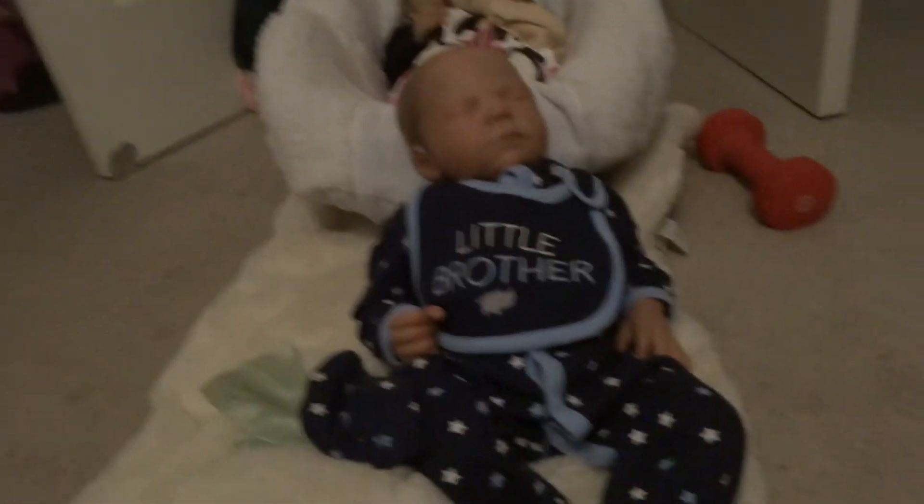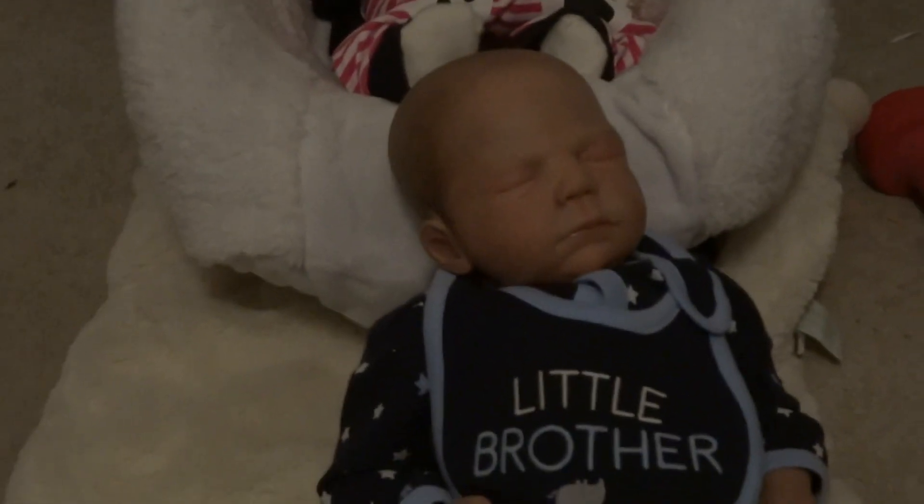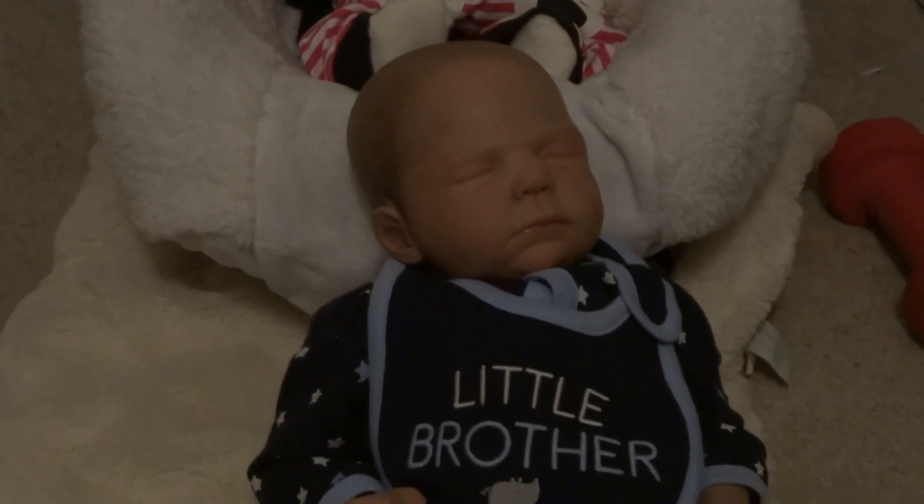So that was my haul, guys. Thank you so much for watching. And if you're interested in Divine, send me a message and we'll work out some prices. Thanks for watching. Bye!